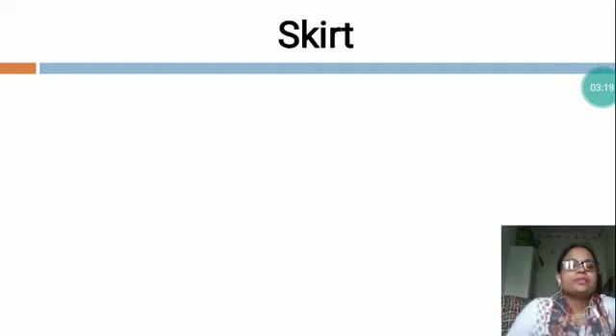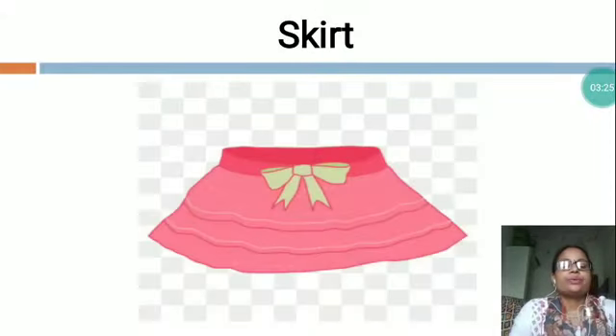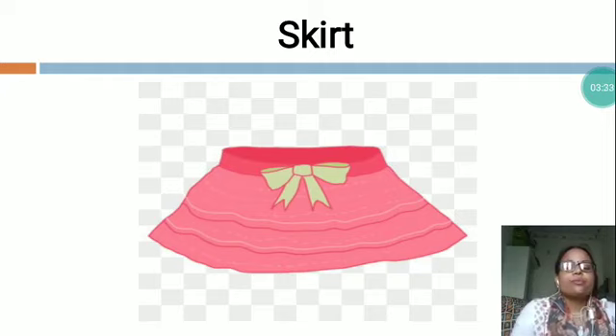The next is S-K-I-R-T, skirt. You can see, this is a picture of a skirt. Clothing that sits at the waist and hangs down around the legs. Skirts can be very short or very long. A skirt is the lower part of a dress or a separate outer garment that covers a person from the waist downwards. A skirt can be a draped garment made out of a single piece of fabric.